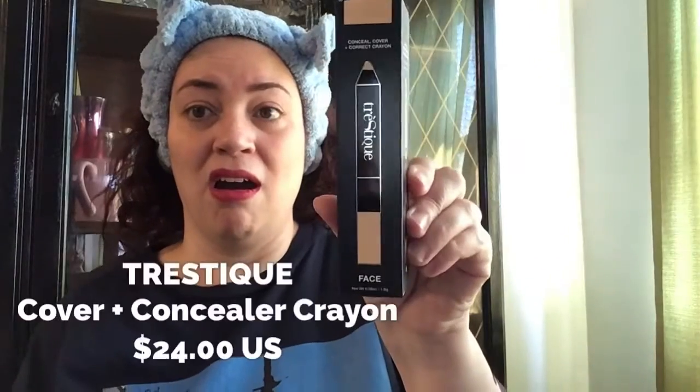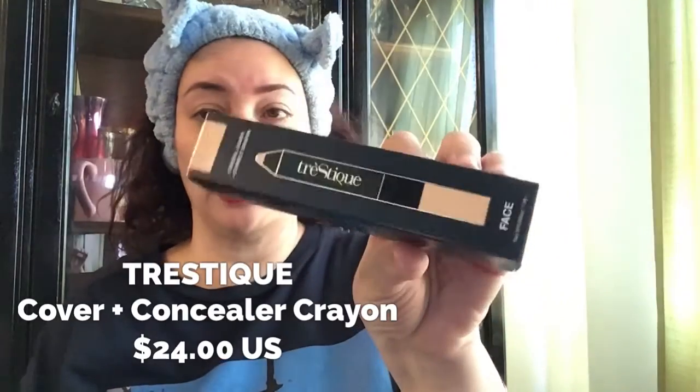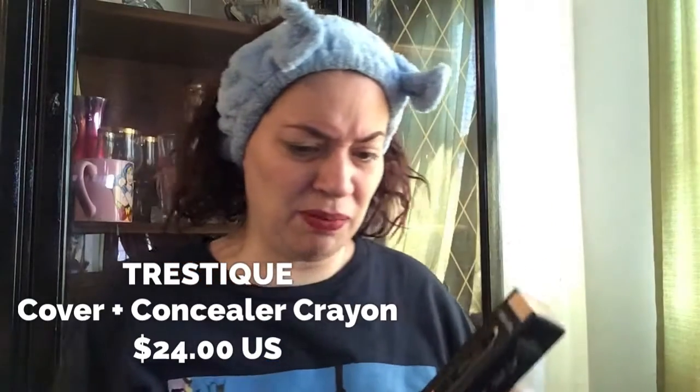Oh, I'm familiar with this brand — this is Trestique cover and concealer crayon. Nice! I can always use a concealer in crayon form. Why not? Trestique's brand is pretty good.